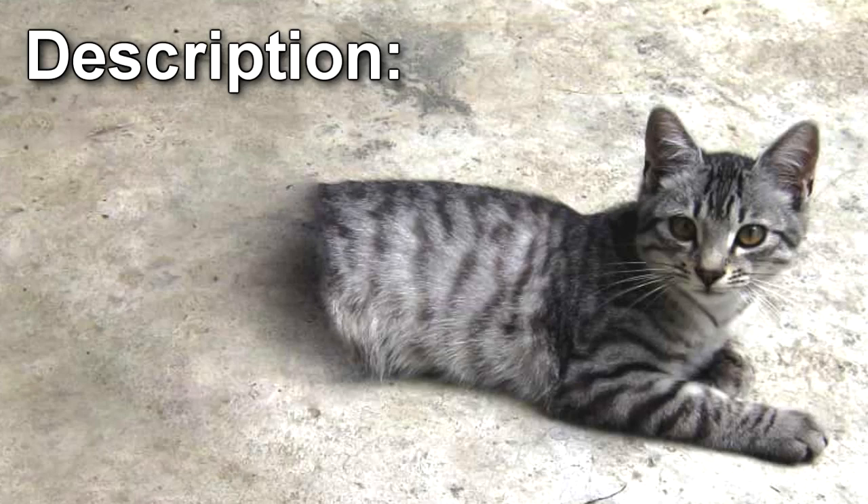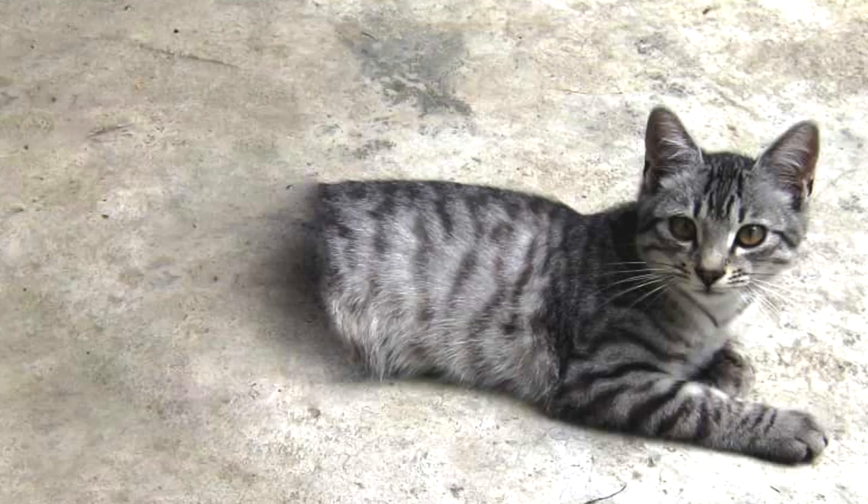SCP-529 is a small house cat, Felis catus, with grey tabby markings. Parts of the animal to the rear of the end of the ribcage appear to be missing. The body terminates sharply, as if sliced in two.